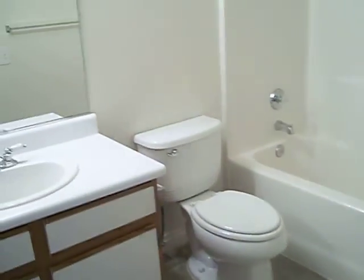Bedroom number 1. The carpet is very fresh. Each room has a ceiling fan. Bathroom number 1 — single sink, tub shower combo.